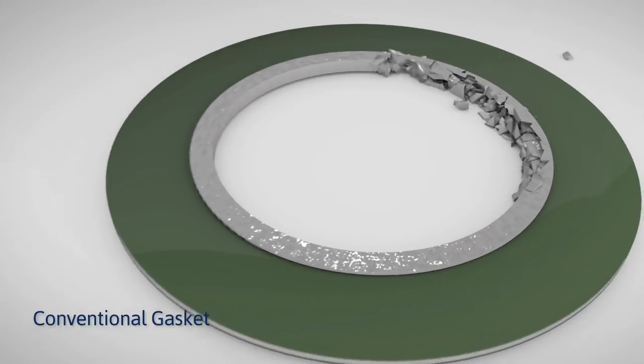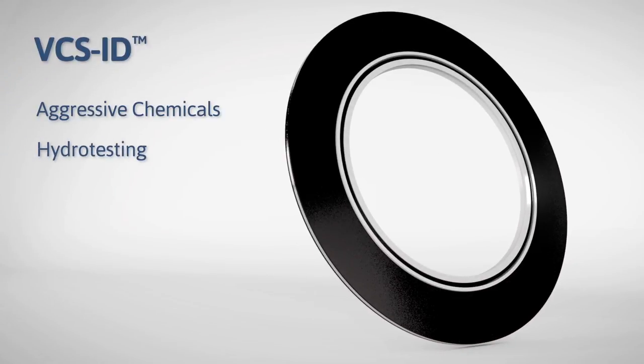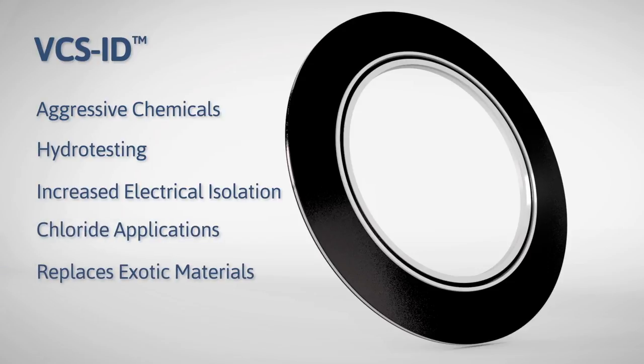This reduces pipe cavitation, flange erosion, and microbiologically induced corrosion. The VCS ID gasket is ideal for a wide range of highly aggressive and sensitive applications that would degrade the integrity of conventional gasketing materials.